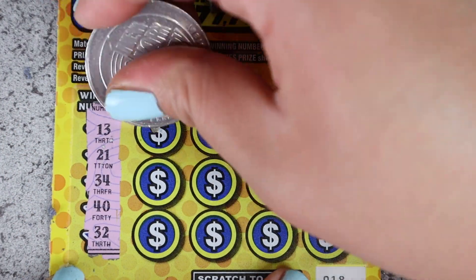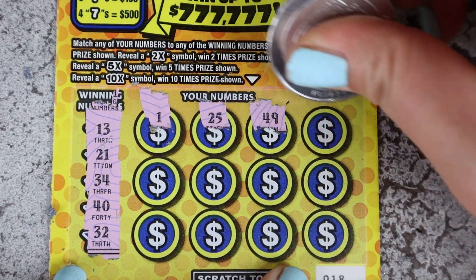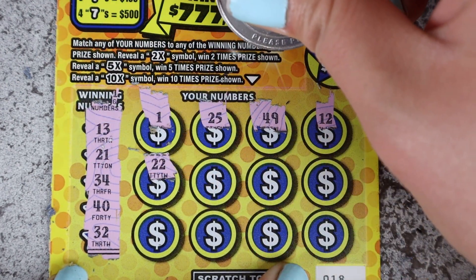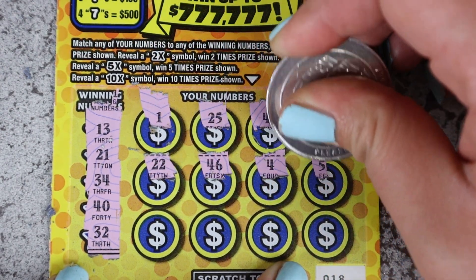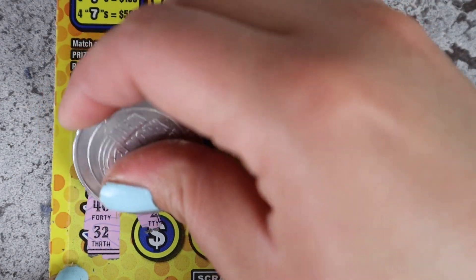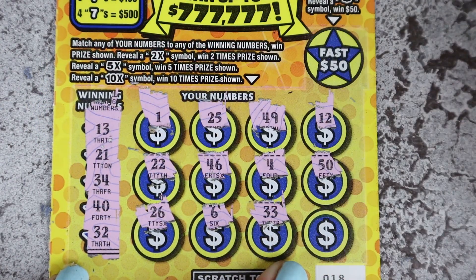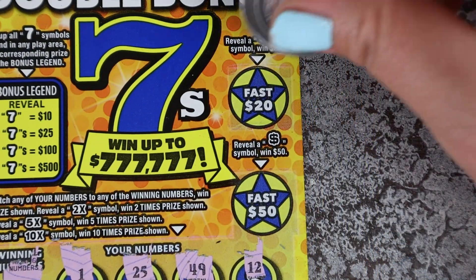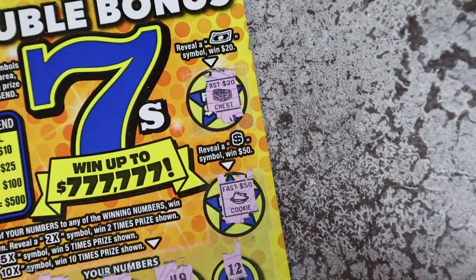Ticket 18: 13, 21, 34, 40, and 32. We have single one, 25, 49, 12, 22... we have 32, 46, 4, and 50. 26, single six, 33, and 16. Bonus time — floating bill, dollar sign — nada.